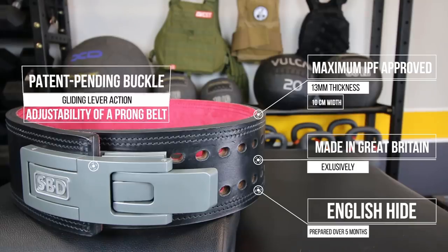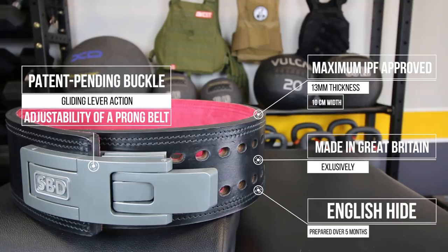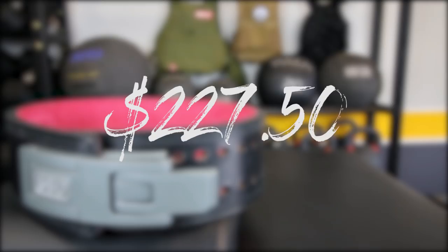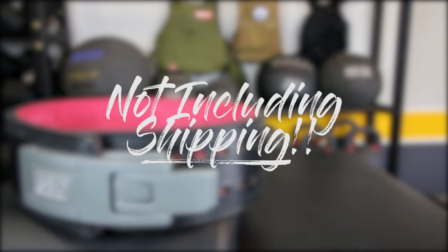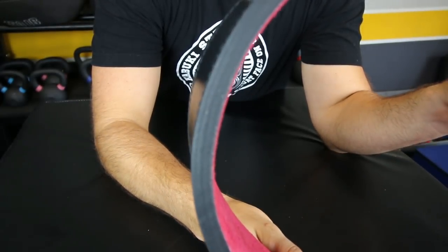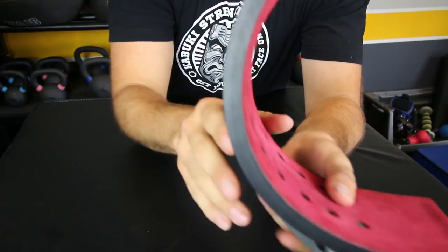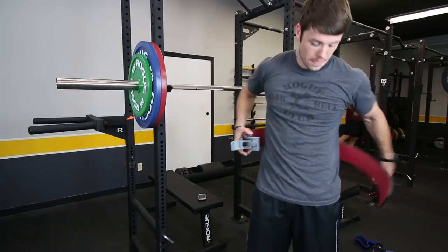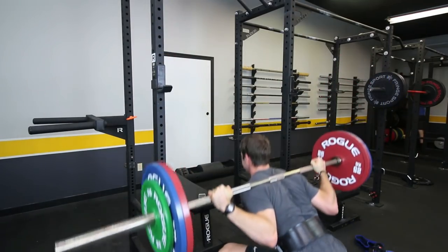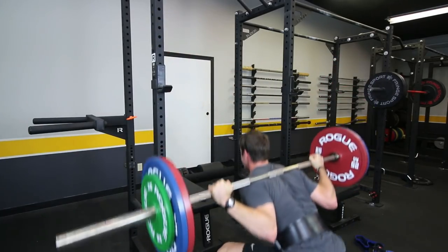The most standout feature is the patent-pending buckle, which has a gliding lever action and the adjustability of a prong belt. This is one of the most expensive belts available, costing $227.50 not including shipping — you have to spend $270 to get free shipping. The belt is 10 centimeters wide, the maximum IPF allows, and 13 millimeters thick. This is the thickest belt I've ever put on. It's harder to break in — without a doubt the stiffest, most heavy-duty belt I've ever used, which means it'll probably last a long time. I've had it for about two months, used it three to four times a week, and there's no break-in at all.